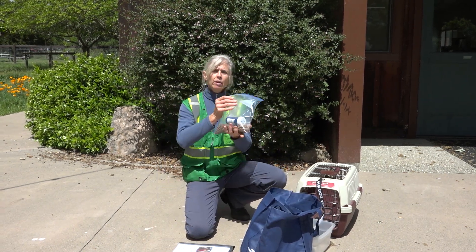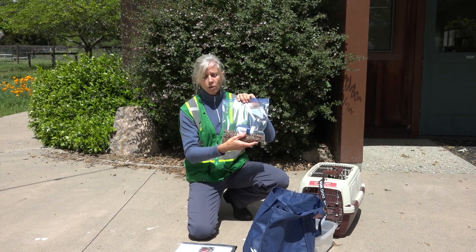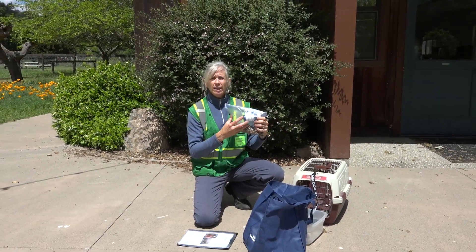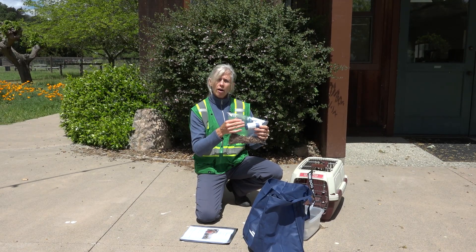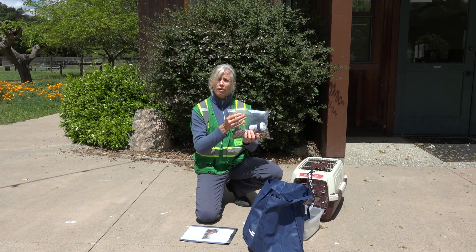It's a good idea to have a small bag prepared with a few days' worth of your dog or cat food as well as any medications that they need on a daily basis. Then once a month on a Sunday, pull that out and exchange the food and the medication so that these remain current throughout the fire season.